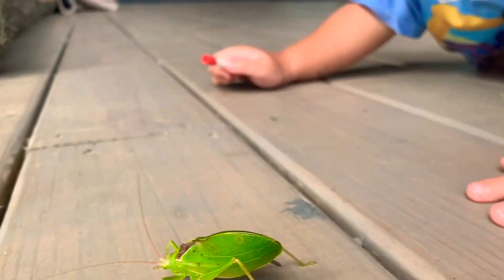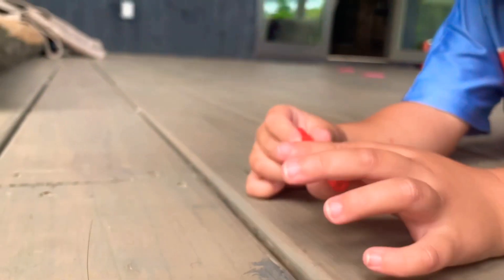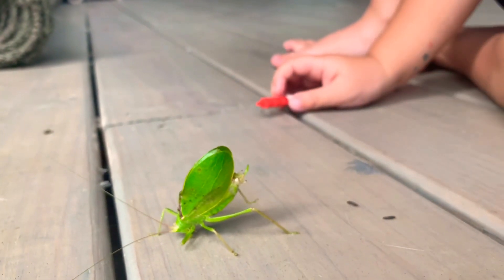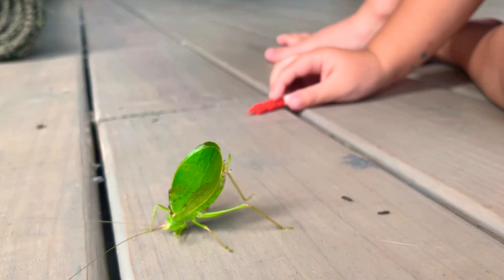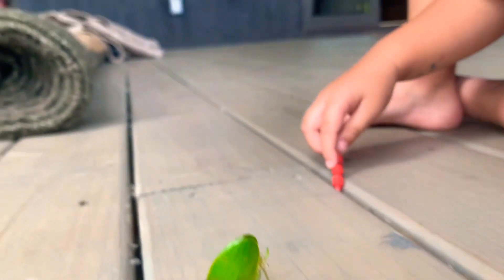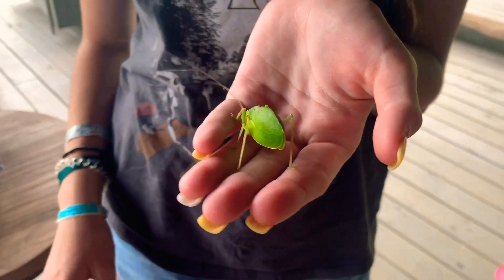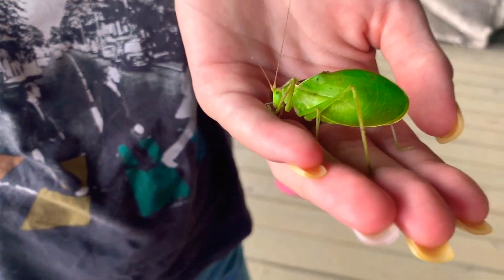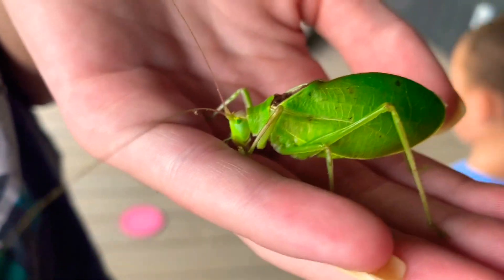Look at his creepy eyes! He just showed his butt — what's he doing? He's showing his butt! His big cousin London decided to pick up the katydid and they have these little biters on the front and they nibble.